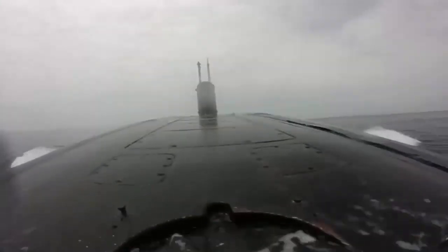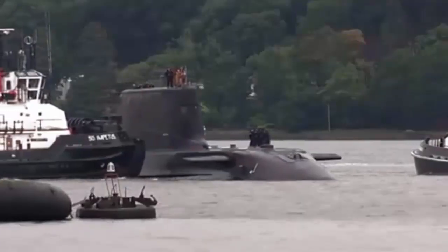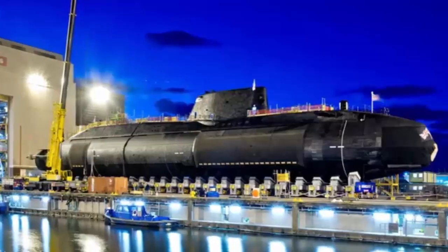So what makes British submarines so hard to detect? It's not just one thing. It's the combination of nuclear endurance, extreme silence, smart use of ocean physics, elite crew training, and decades of engineering focused on stealth above all else.